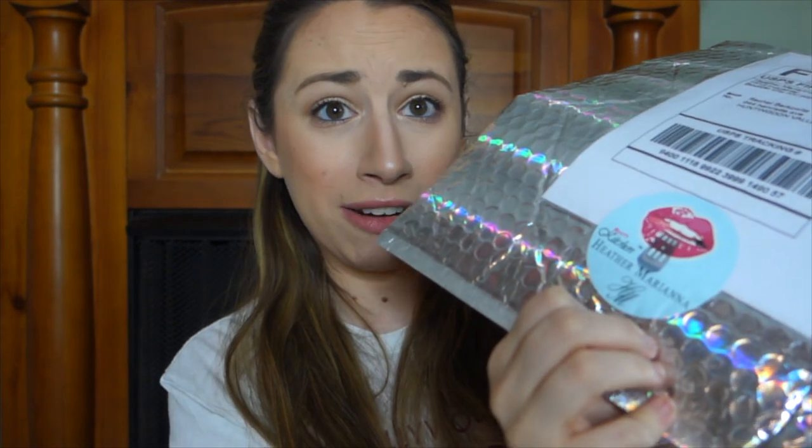Hey guys, I'm Burke and today I don't know what this video is. This very beautiful holographic package just came in the mail. I knew it was coming because I got a shipping confirmation email, but I don't know what it is, so I thought we'd open it together. All it says is it's from the beauty kitchen of Heather Mariana. Let me get into this really big holographic package — okay, now I know what it is.